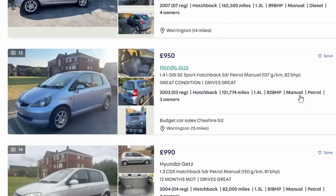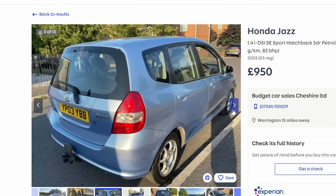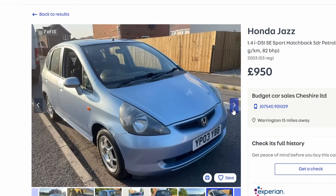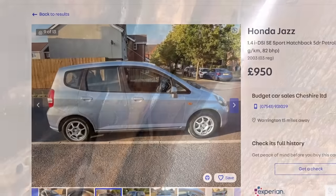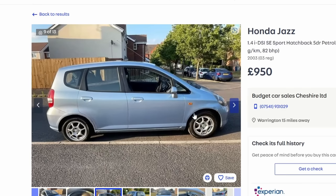First up is the Honda Jazz, which ran from 2002 to 2008 in 1.2 and 1.4 petrol. This one is £950 — you're going to be looking at 03 or 04 plates at this budget, maybe an 05 or 06 with higher mileage. The engines are very good and I've seen them with really big mileages. However, they have two main issues: the gearbox and corrosion. We've seen this on the channel before — I bought a Honda Jazz recently that was absolutely rotten. They corrode particularly at the back end, where the arch line meets the boot floor.